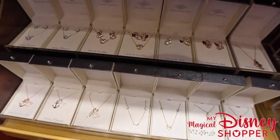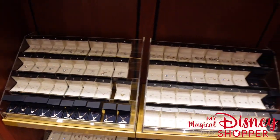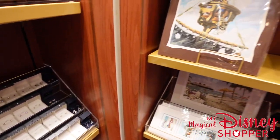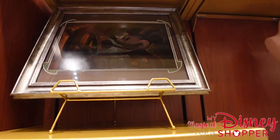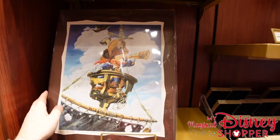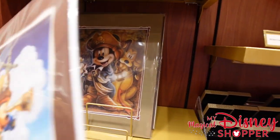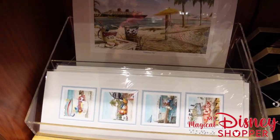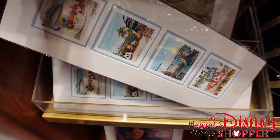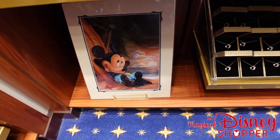Over here we have really fun art — Mickey, Steamboat Willie, Pirate Mickey. This is Greg McCullough; I love his art. These prints are $39.99. We also have some Castaway Key options — I love this one; I had such a good time at Castaway Key and can't wait to go back. These are $80. And then a Mickey chilling on the beach.